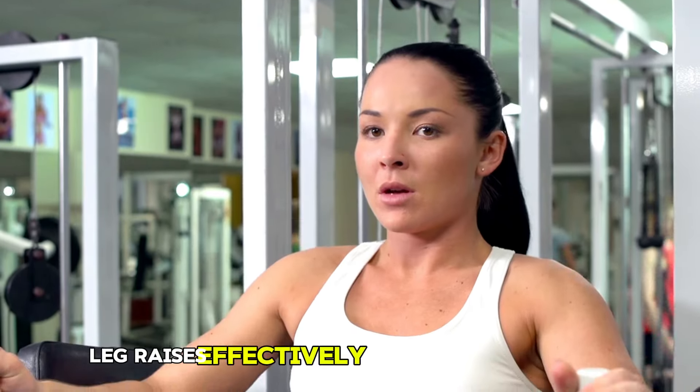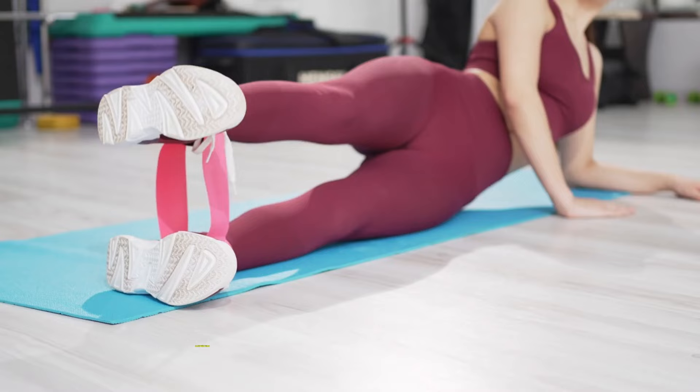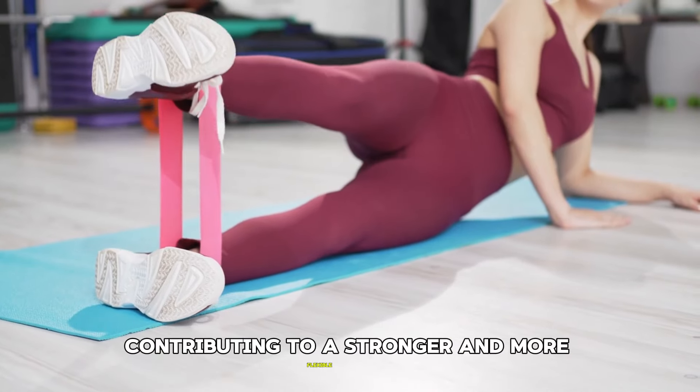Leg raises effectively target the lower abs and also help improve flexibility in the hamstrings and hip flexors, contributing to a stronger and more flexible core.